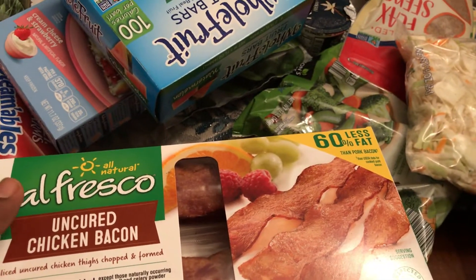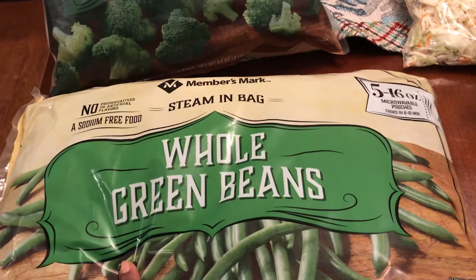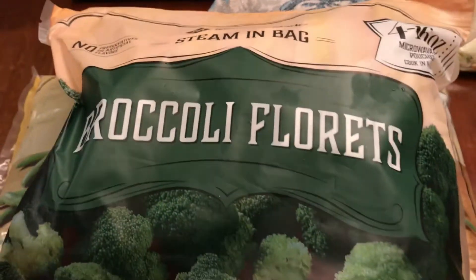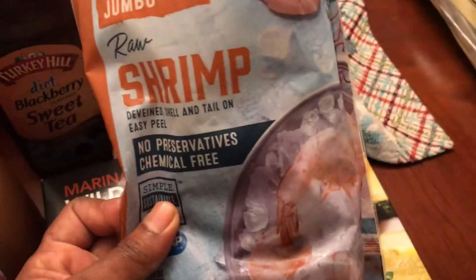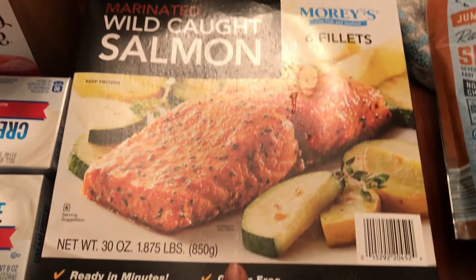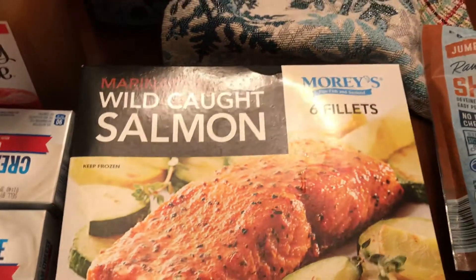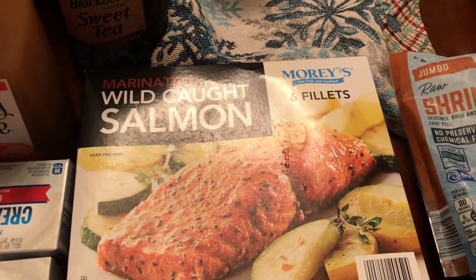I'm going to put my cold stuff up and come back with the rest. Got some whole grain beans — five bags in the pack from Sam's — and four 16-ounce bags of broccoli florets. Got some raw frozen jumbo shrimp from Aldi, and some wild-caught salmon from Sam's — six individual packets, already seasoned and marinated. It's really good if you've never tried it.